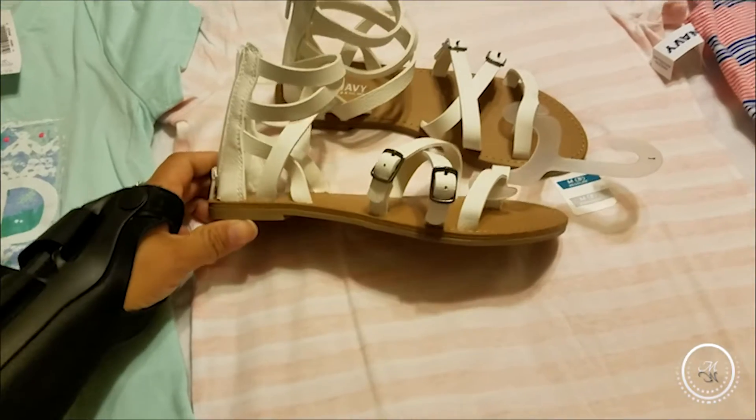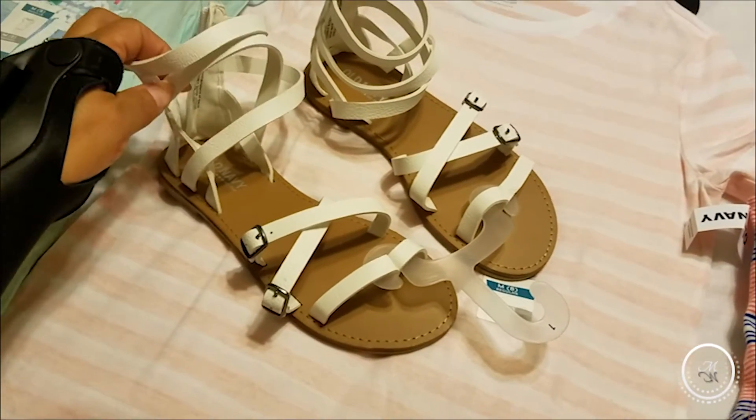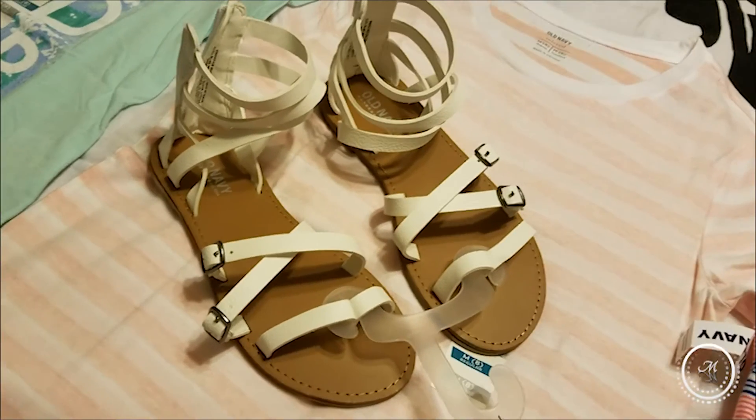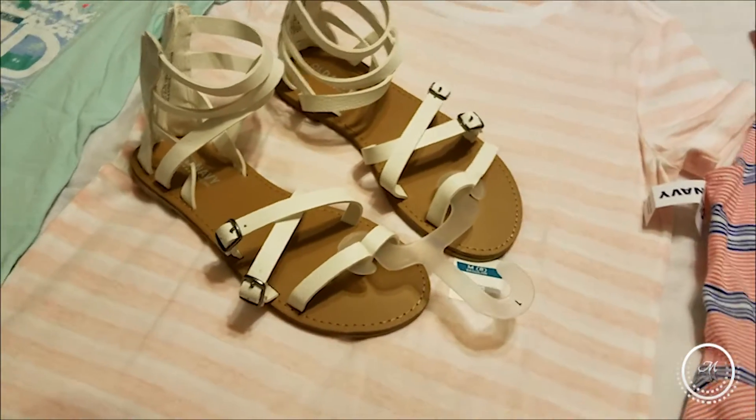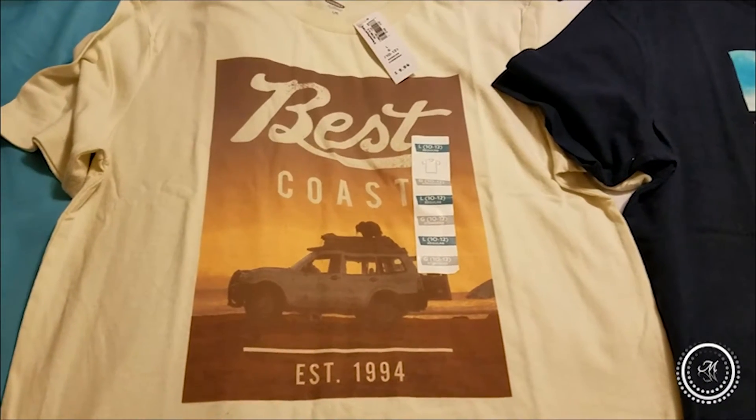Then I got Jalen a pair of strappy sandals that were also half off, so I only paid about $9 for hers. That's Jalen's haul.